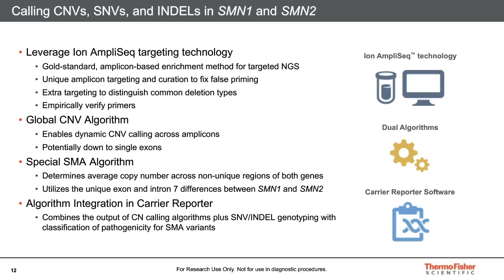Copy number variants are detected using a global CNV algorithm applied to all 420 genes. The algorithm dynamically calls deletion and duplication breakpoints, in some cases down to individual exons. For SMA, copy number is calculated across the shared and unique portions of SMN1 and SMN2 to determine a final functional copy number for each. The combination of SNV, indel, and copy number variations involved in SMA are displayed in Carrier Reporter software and annotated with significance information from ClinVar.